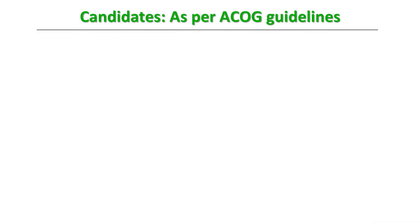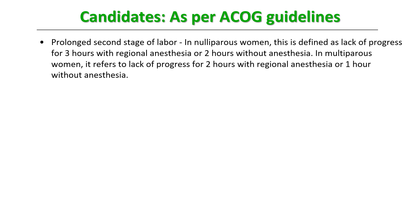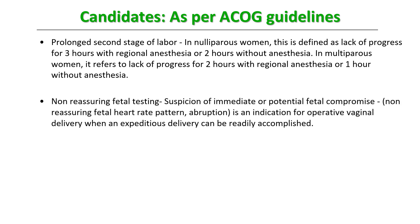Who exactly are the candidates? As per ACOG guidelines, the first indication is prolonged second stage of labor. In nulliparous women, it is defined as lack of progress for three hours with regional analgesia, or two hours without analgesia. In multiparous women, it refers to lack of progress for two hours with regional analgesia, or one hour without epidural analgesia. Another very common indication is non-reassuring fetal heart rate — suspicion of immediate or potential fetal compromise detected on a CTG machine or by Doppler.